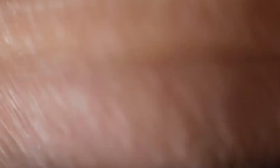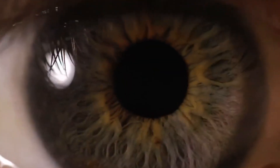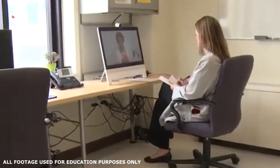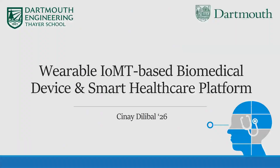Among many healthcare fields, ophthalmology is a field transforming into teleophthalmology. A periodic visit to a doctor is crucial for monitoring eye health regularly. To ensure eye examination of all patients, especially the elderly and disabled, a novel telemedicine platform and wearable biomedical device has been built to remotely examine the corneal segment of a patient's eye.